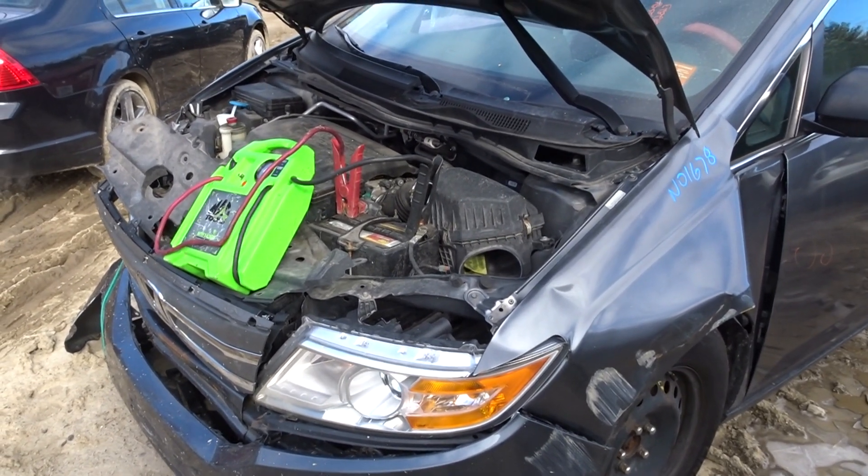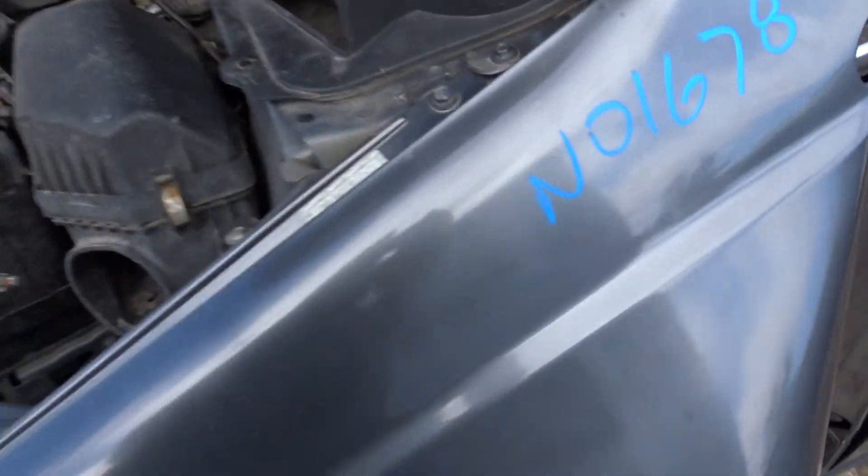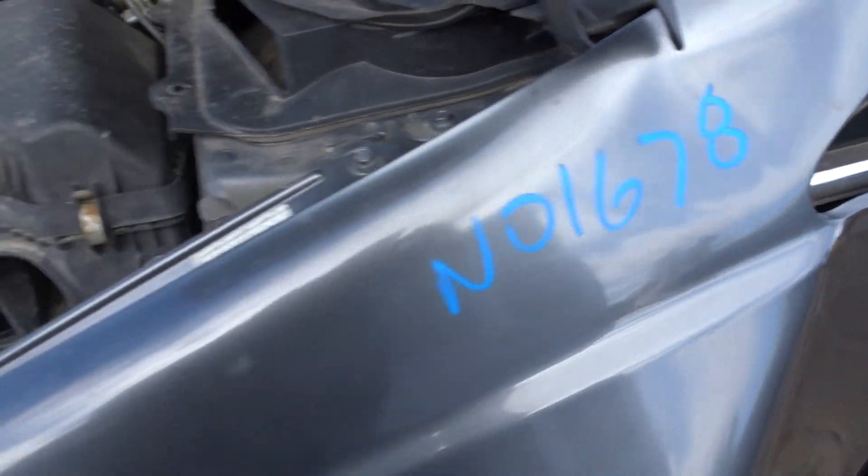We're going on our truck here, a 2012 Honda Odyssey with 94K, stock number N01678.